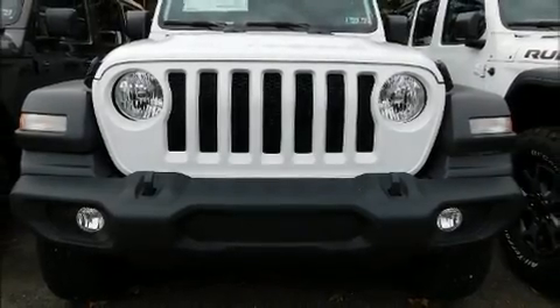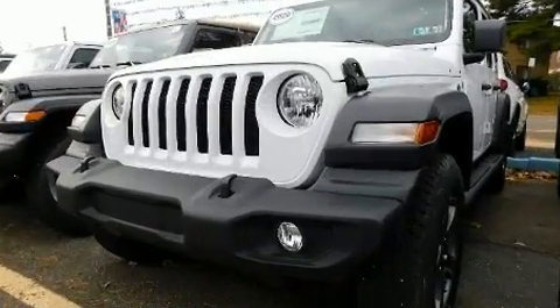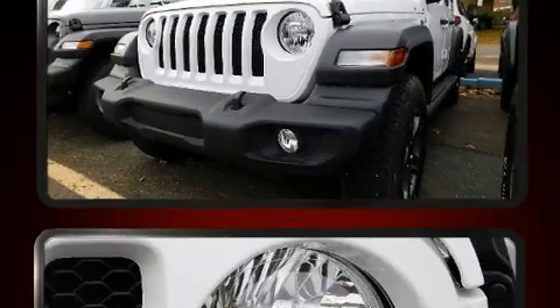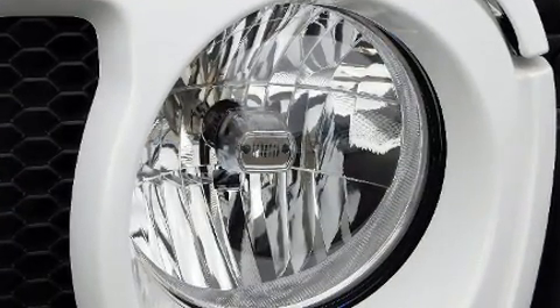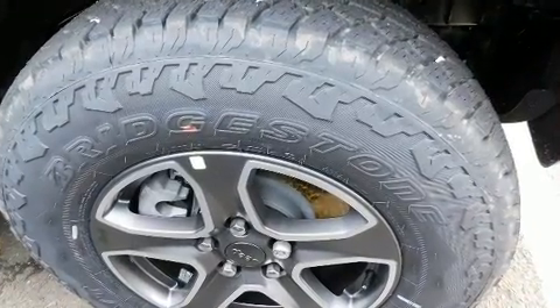Discerning drivers will appreciate the 2020 Jeep Wrangler Unlimited. It features four-wheel drive capabilities, a durable automatic transmission, and a two-liter four-cylinder engine. A turbocharger further enhances performance while also preserving fuel economy.